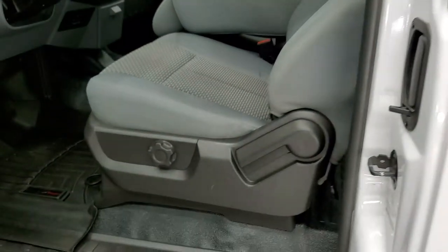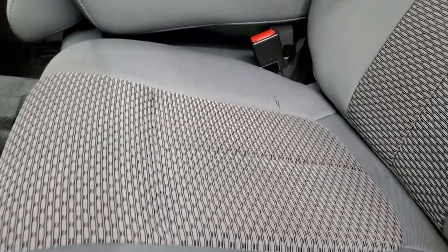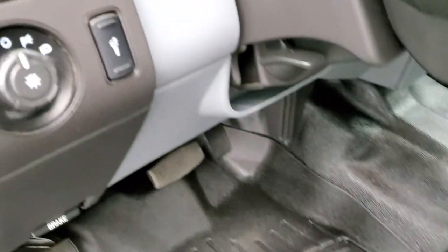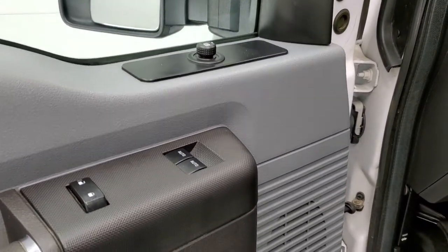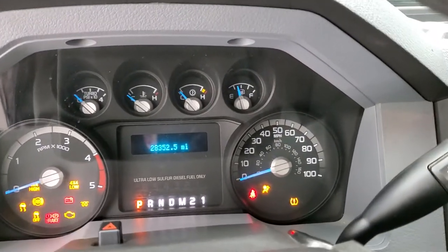Inside, the XL package gives you the gray cloth interior. There are no rips or tears on the seats — they're in pretty nice shape. Comes with WeatherTech floor mats and the heavy-duty rubber floor. There are your light controls, tilt steering wheel, power windows, power locks, and power mirrors. We'll hop inside, take a look at the miles, and check out the radio and everything the interior has to offer.